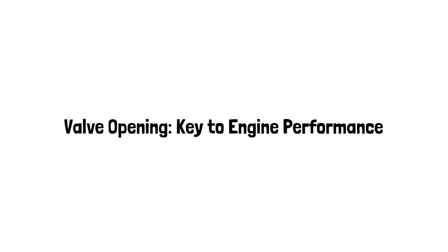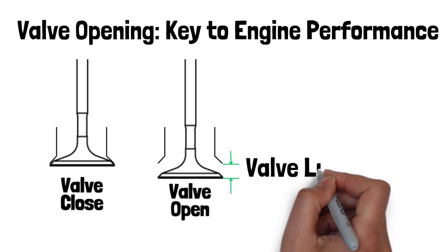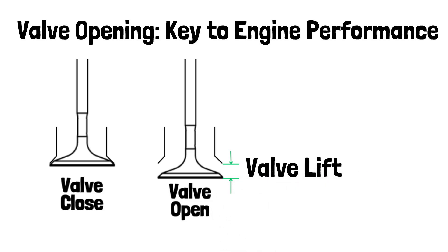Did you know that how much your engine valves open can make or break your engine's performance? This is all about valve lift, and today we're diving into how it affects your car's power and efficiency.